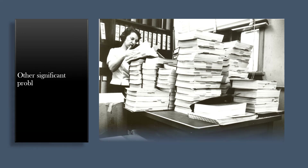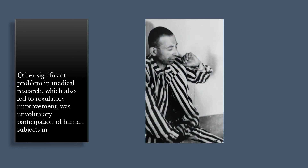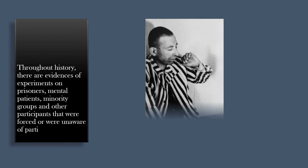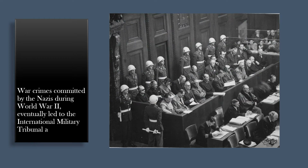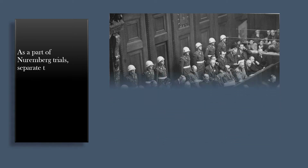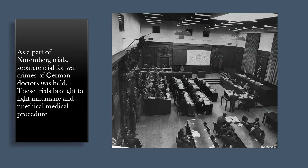Another significant problem in medical research that led to regulatory improvement was the involuntary participation of human subjects in medical experiments. Throughout history, there are records of experiments on prisoners, mental patients, minority groups, and other participants who were forced or unaware of their participation in medical research. War crimes committed by the Nazis during World War II eventually led to the International Military Tribunal at Nuremberg in 1946. As part of the Nuremberg trials, a separate trial for war crimes of German doctors was held, which brought to light inhumane and unethical medical procedures and experiments on humans in concentration camps.